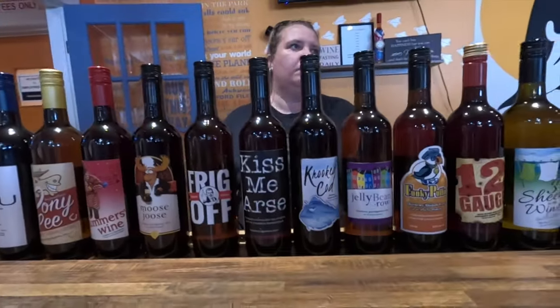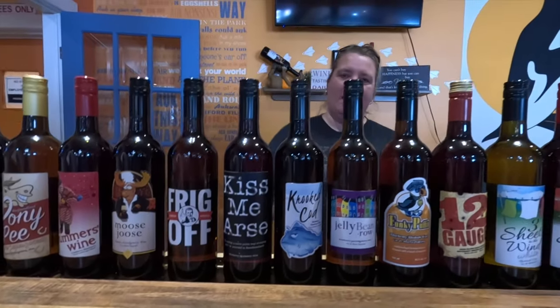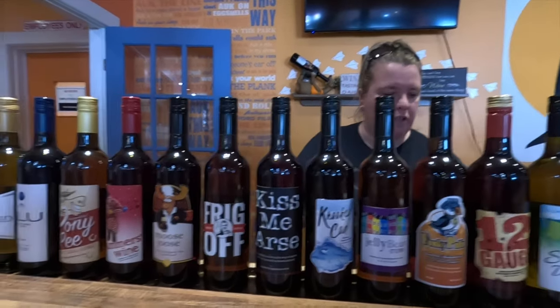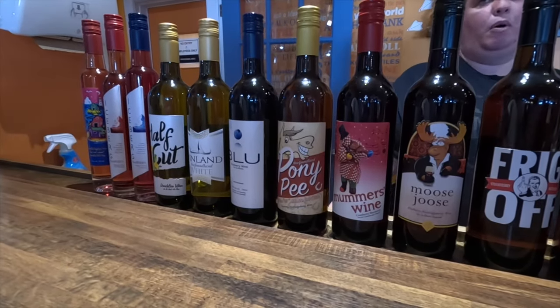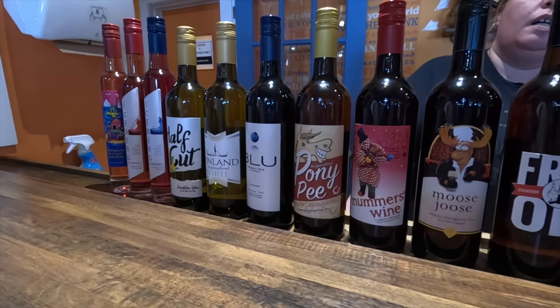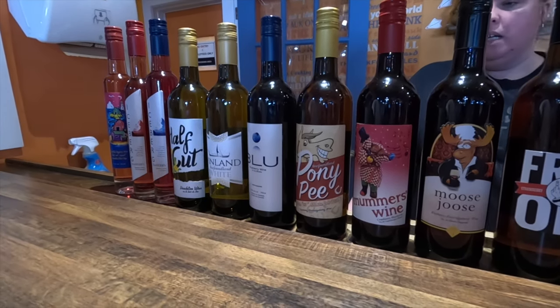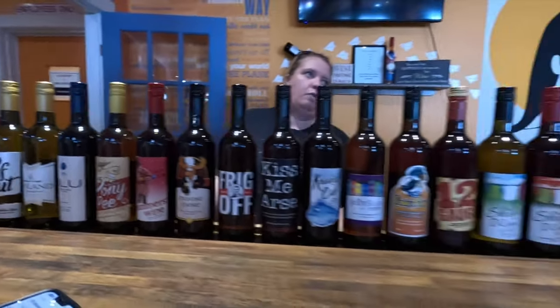Top seller: Kiss Me Arse. I won't tell you if it's a label or a wine, but you should never judge a label. Next to that we have Frig Off — Frig Off is a strawberry raspberry. After that we have our newest one, Ponies Pea. There's a reason beyond that — we do have two new Newfoundland ponies on the back of the building. Part of the proceeds of every bottle sold will go to the Newfoundland Pony Association.